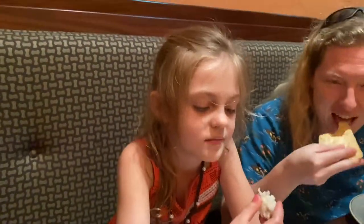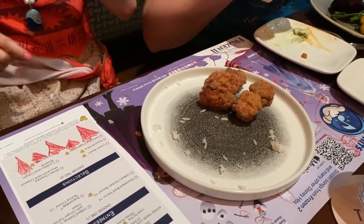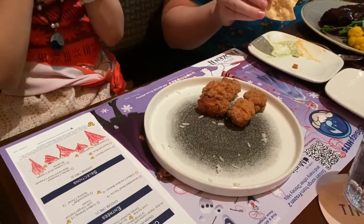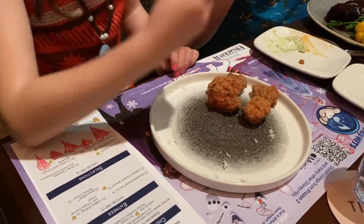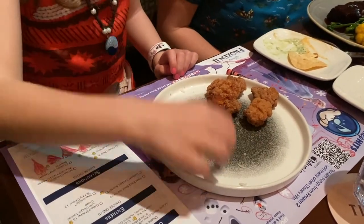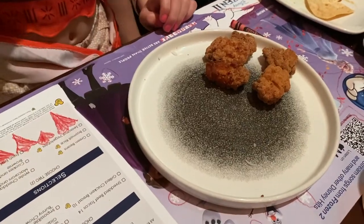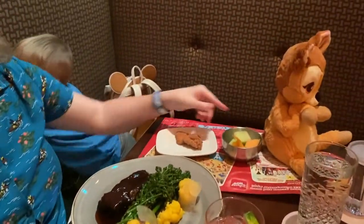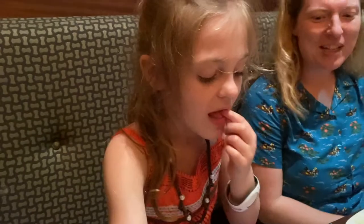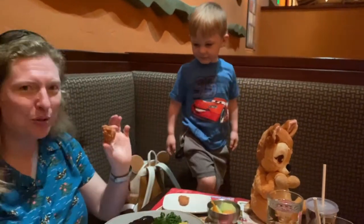Our one reservation about this restaurant was that the kids' meals seemed a little more exotic. The best option seemed to be grilled chicken, but our kids, like a lot of kids, really want chicken nuggets or chicken tenders. Our waitress actually suggested she could make them as like chicken nuggets. So it worked out great for our kids — nice little chicken nuggets, perfect for the kids.